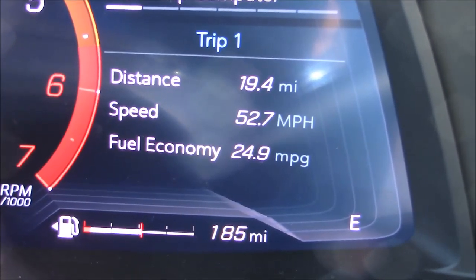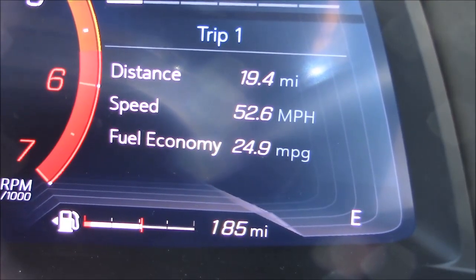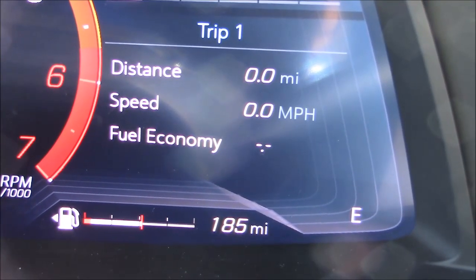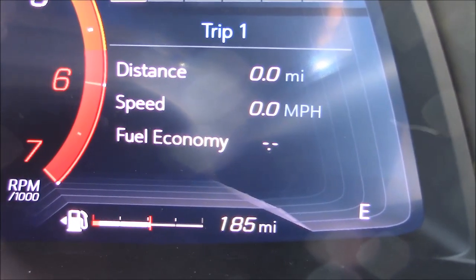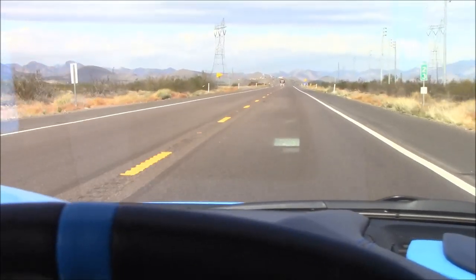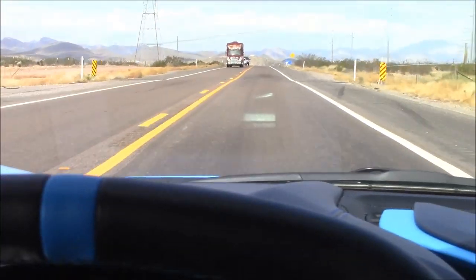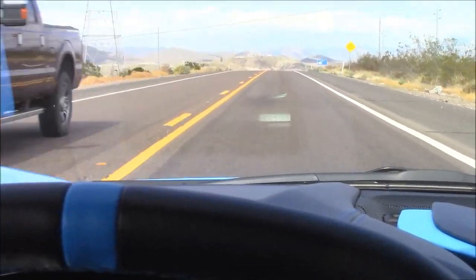So far we're getting 24.9 MPG on the freeway. One thing I've noticed at certain angles of the day and sun: the housing for the heads-up display reflects in the windshield. Not a deal-killer, but it's kind of annoying.